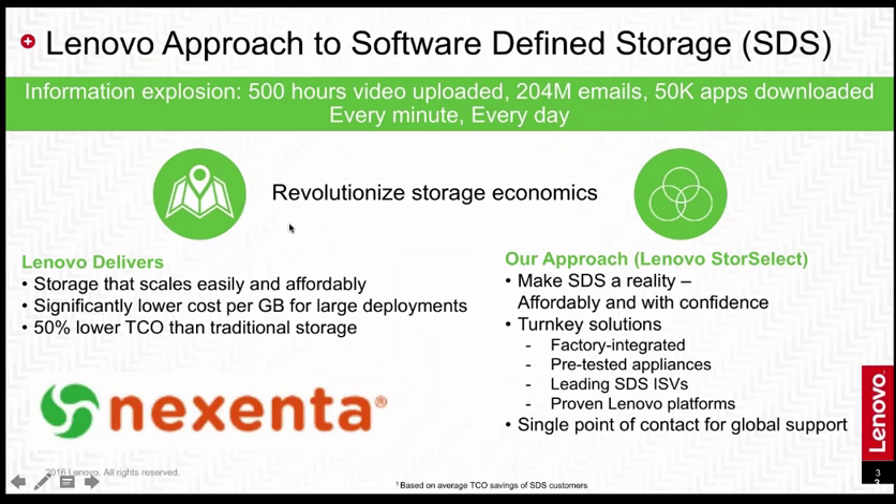Lenovo's approach to the software-defined storage market is to take the best of what Lenovo offers — high-performing, reliable x86 server hardware and economies of scale as one of the largest server vendors in the world — to really reduce the cost per gig for large-scale storage deployments. We're going to partner with the best in the software-defined ISV community to really help drive a revolution in storage economics, so you can deploy larger arrays of storage for a lower cost.